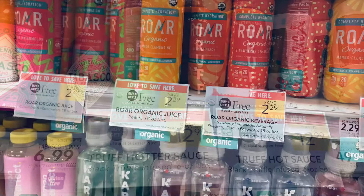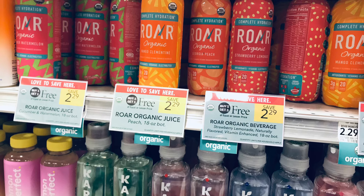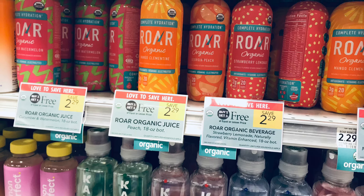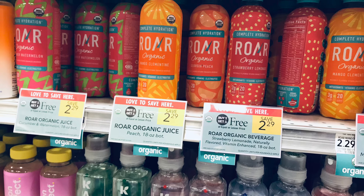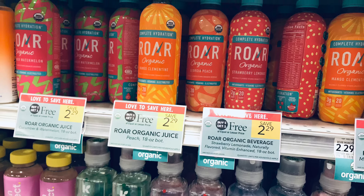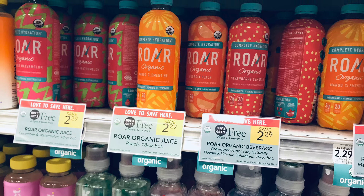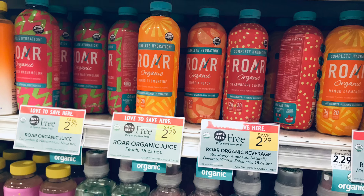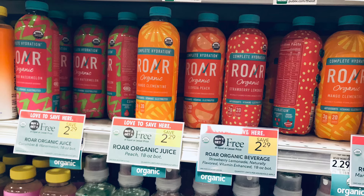We're doing a drink deal on the RAW Organic — they're like flavored water. We're picking up five of these at $2.29 BOGO, so five totals $5.74. We don't have digital coupons but we do have 50 cents back on Ibotta times five, so we'll pay $5.72 at the register and get back $2.50 from Ibotta, leaving all five at just $3.22 — less than a dollar each.